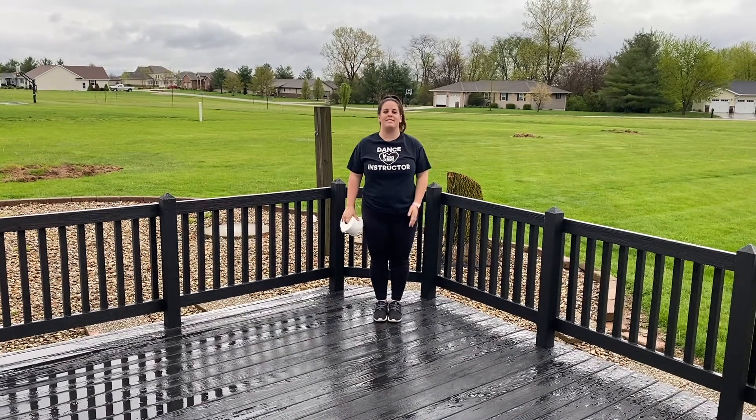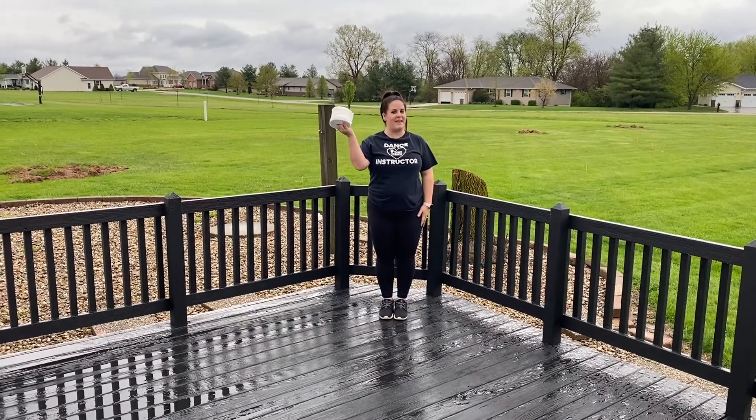Once you finish, post your video clip in the comments and we will put them all together to form the SDS Toilet Paper Dance Challenge. Remember: receive the toilet paper from your left hand side and throw it to your right hand side. We can't wait to see your toilet paper dances! Welcome to Sullivan Dance Studio's Toilet Paper Challenge!